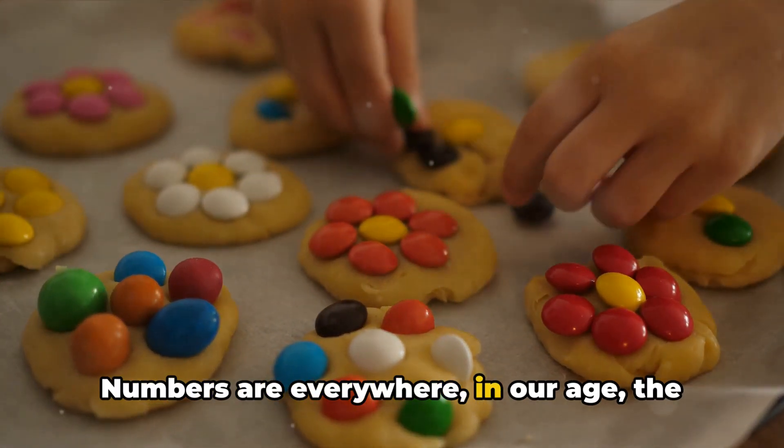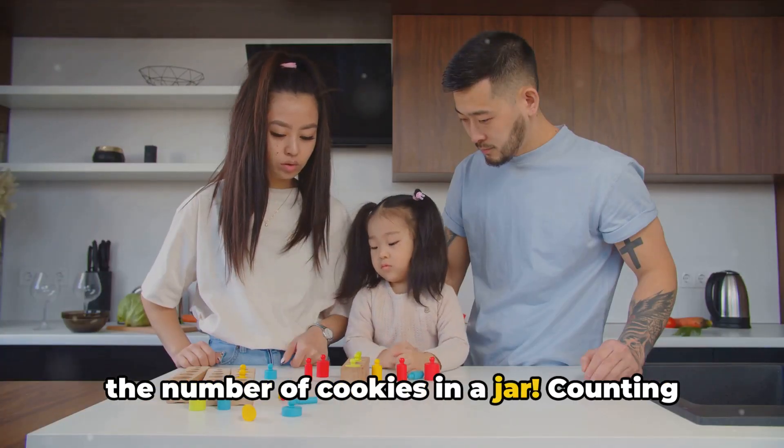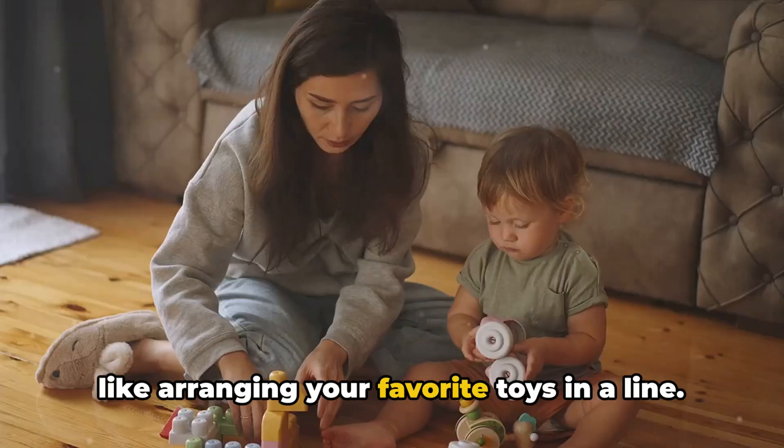Numbers are everywhere — in our age, the time, the days of the week, and even in the number of cookies in a jar. Counting is simply putting these numbers in order, like arranging your favorite toys in a line.